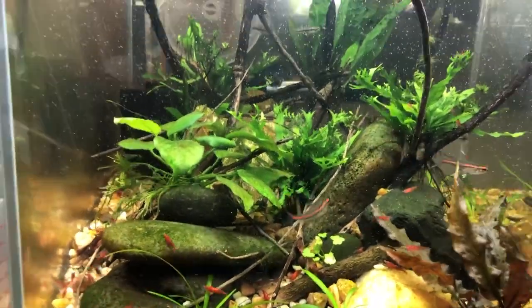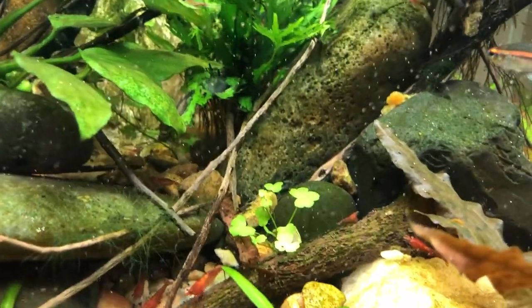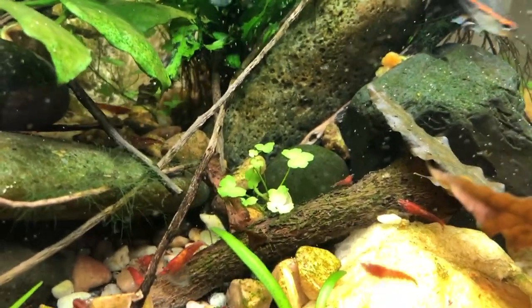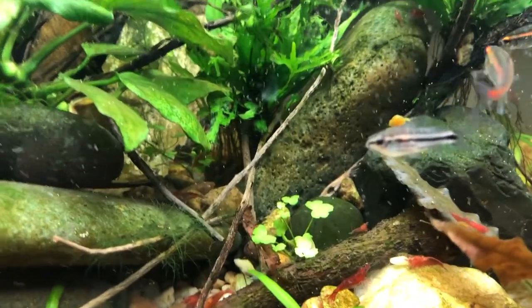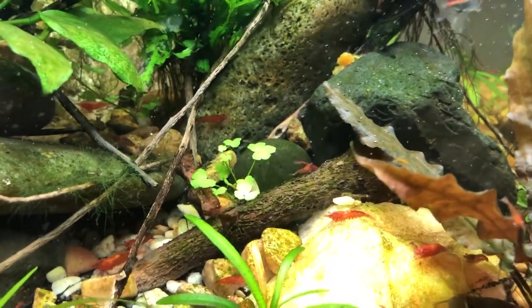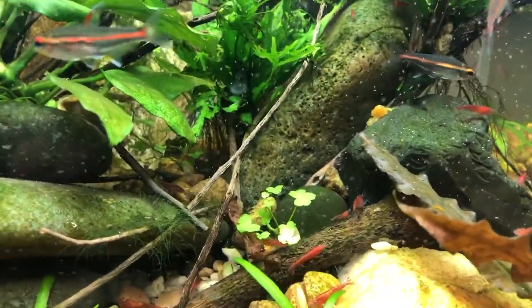There's also hydrocotyle Japan in here - I think that's what it's called. It's a little clover-like leaf that spreads vine-like once it gets going. This one is just starting to get established; it was a small piece from another tank. It's one of my favorite plants - it just looks so cool, reminds me of a garden weed called oxalis, but it's really neat in the tank.